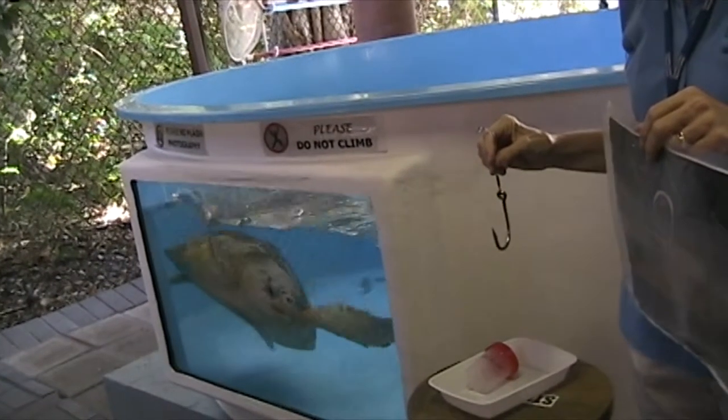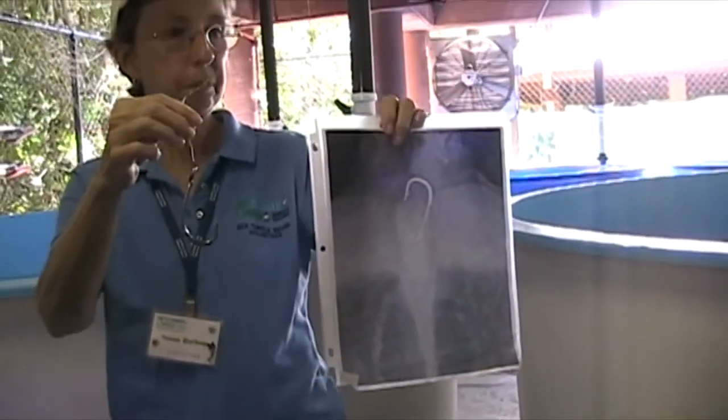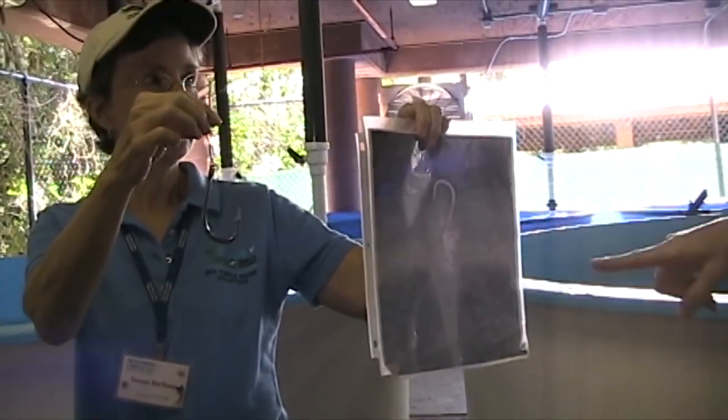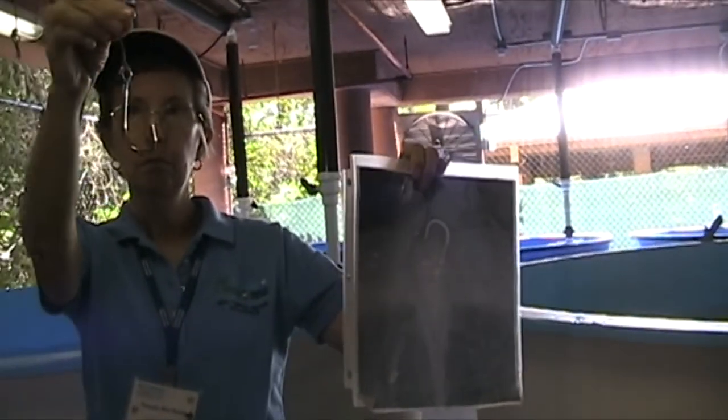Phoenix initially came in to us with a boat strike, which is not unusual. Then what we do is we always do an x-ray on our sea turtles. And this is what was in her throat — this being a hook. We were able to remove that hook, and that is a sharp hook.